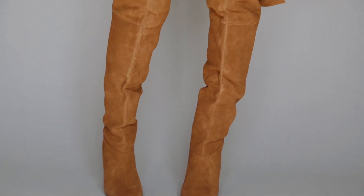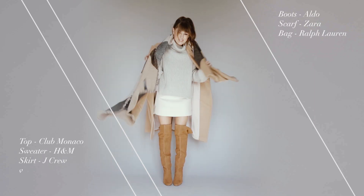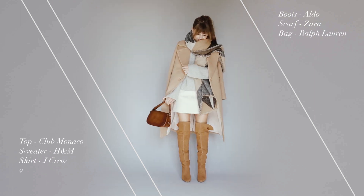Behold the knee-high. Personally, I love wearing mine with a short swing skirt, chunky knit, and a long jacket for a more retro look. Nothing says fall quite like it, don't you think?